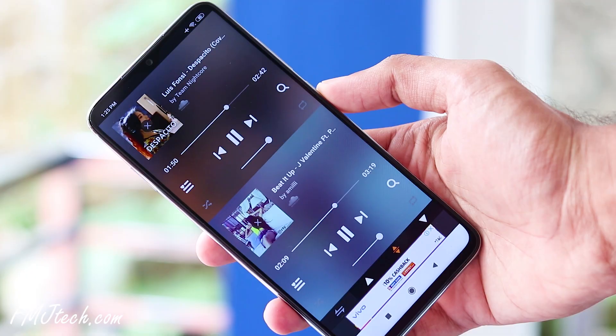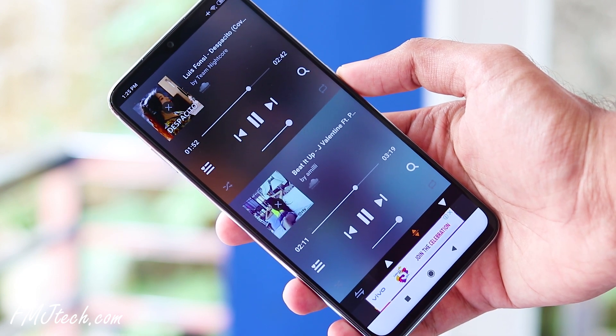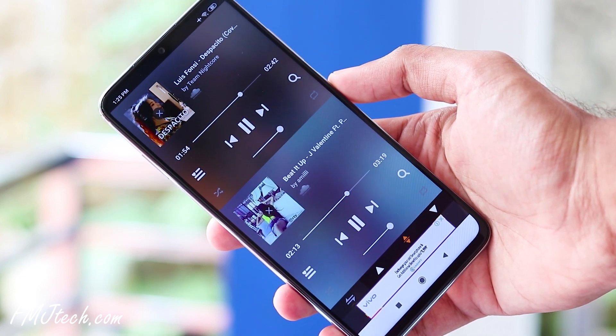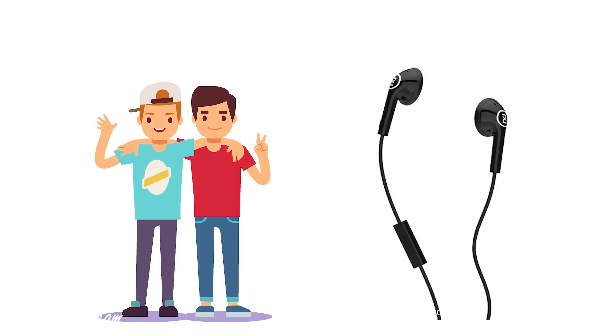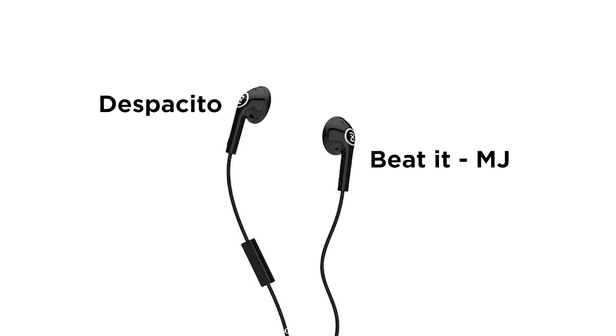The first app on our list is SplitCloud. This app will really amaze you. It's the only streaming music player that lets you share a single earphone and listen to two different songs at the same time. For example, when you're traveling with a friend and you only have one earphone but both of you want to listen to music with different tastes — that's the main use of this app. You can play different songs on each earpiece of your earphone at the same time.